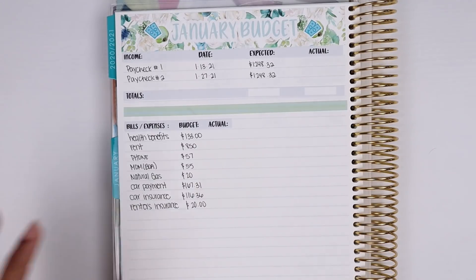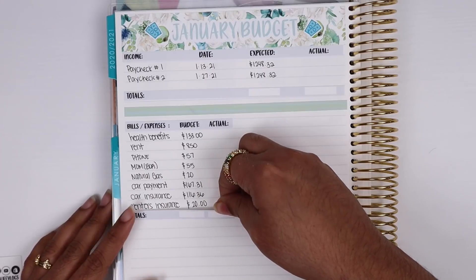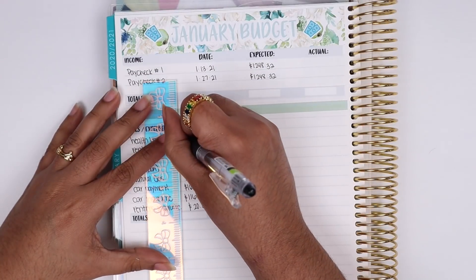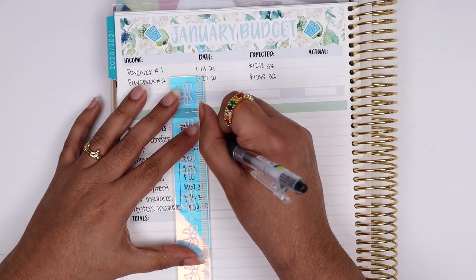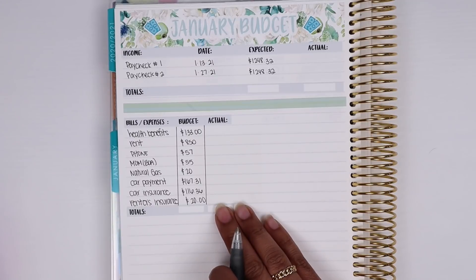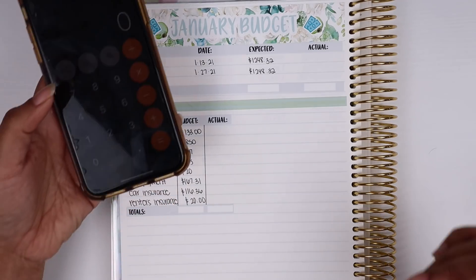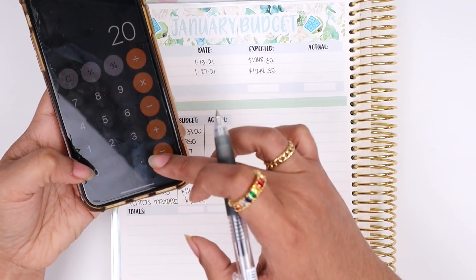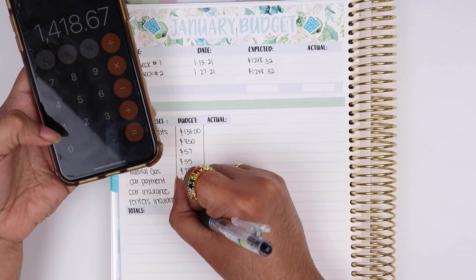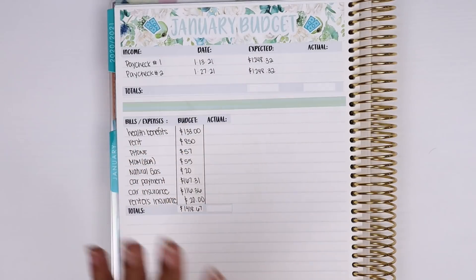Continuing the bills: car payment is $167.31, that's a set amount. Car insurance is $116.36, and renter's insurance is $20. That's all the bills I have. I used my calendar to collect all the bills, and now I'm going to add them up to see what I'm expecting my money to go toward this month. My total bills and expenses should be about $1,418.67.